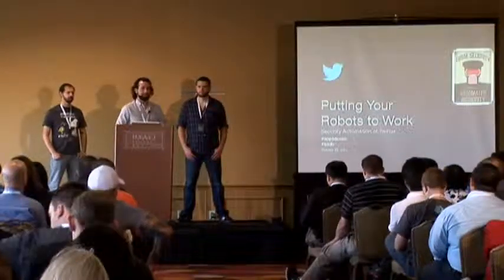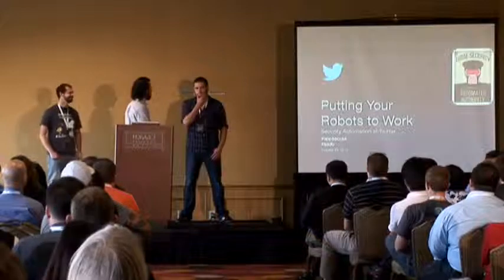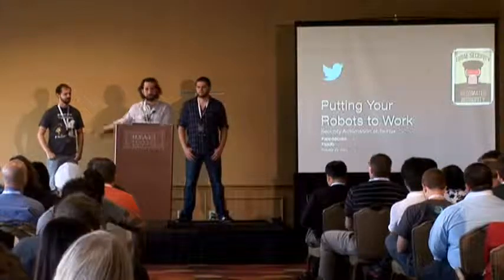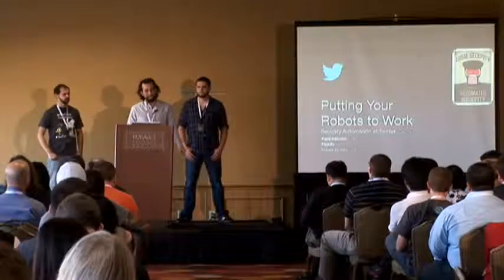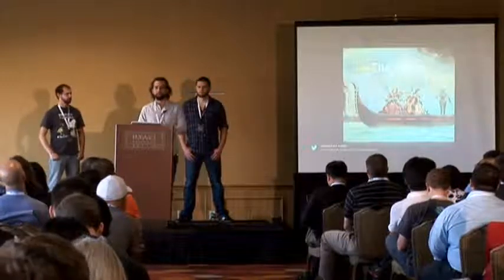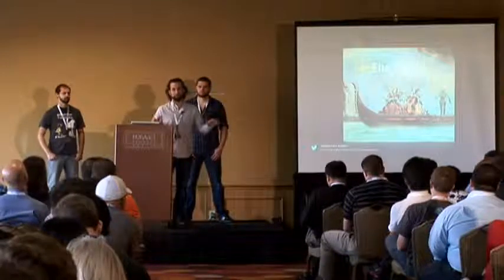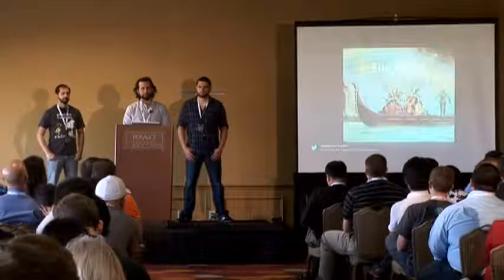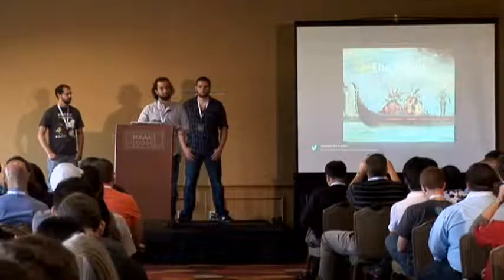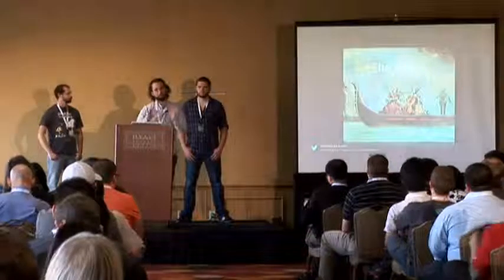We don't really consider ourselves DevOps or rugged, although we all have beards. We're on the product security team at Twitter, which means we work on code that ships. Today we're going to talk about some of the security automation work we've been doing, and more specifically the future direction we're headed as a team to solve challenges in application security.